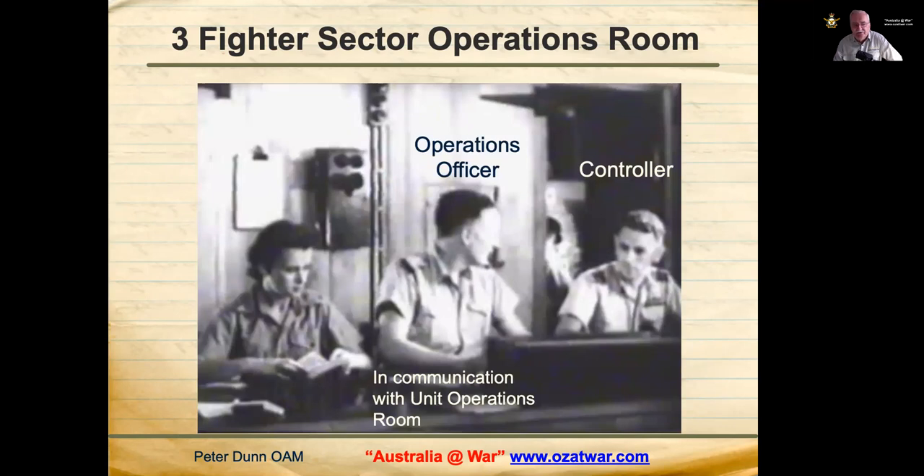The Operations Officer was in communications with the unit operations rooms for the various units supporting Fighter Sector Headquarters. You can see the controller to his right, and a lady who assisted the Operations Officer.